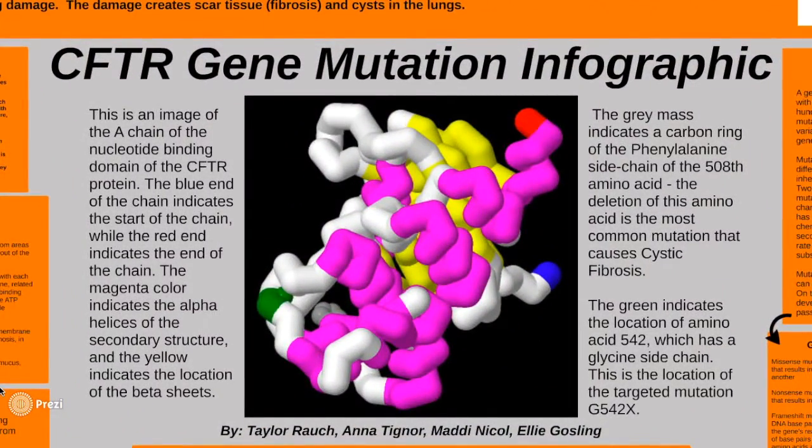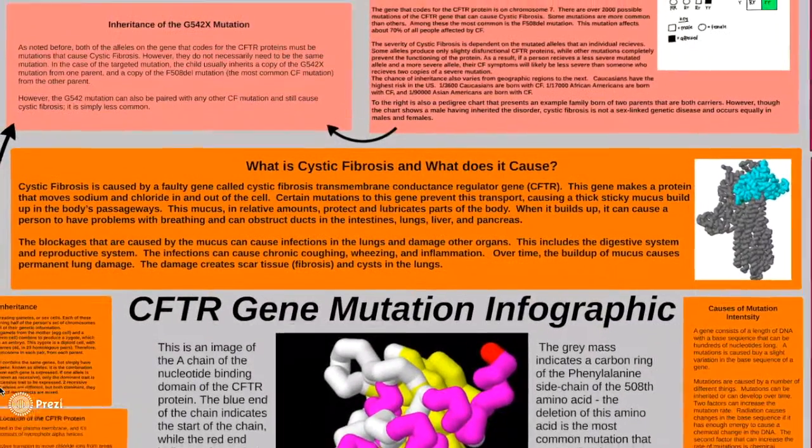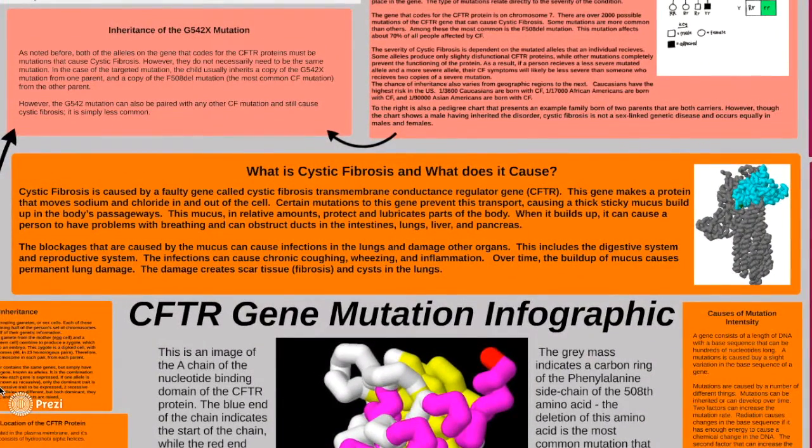Cystic fibrosis is an autosomal recessive genetic disease that affects the functioning of the cystic fibrosis transmembrane regulator, or the CFTR protein. Under normal circumstances, the CFTR protein binds with ATP molecules to transport chloride ions using active transport, which allows for the movement of water through osmosis, resulting in the thinning of mucus.